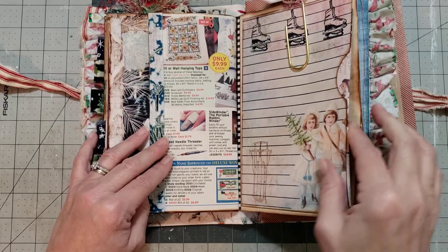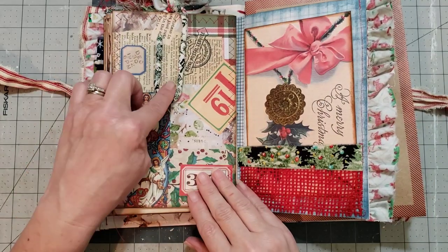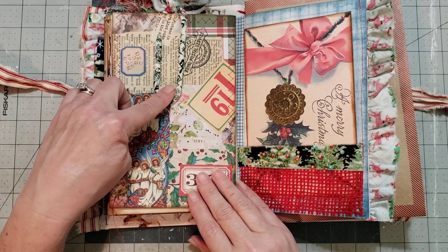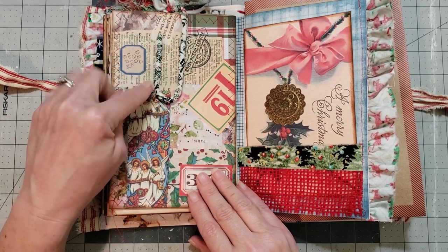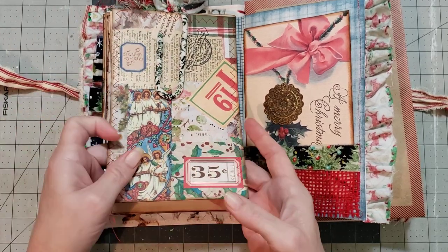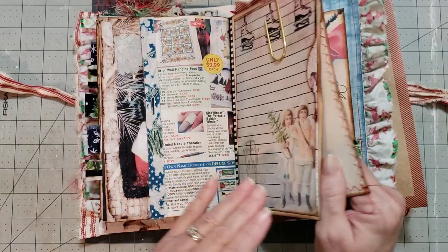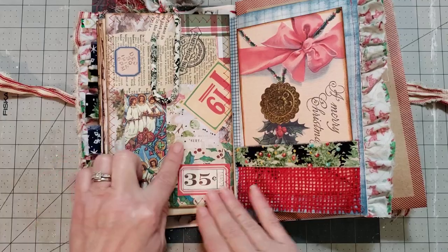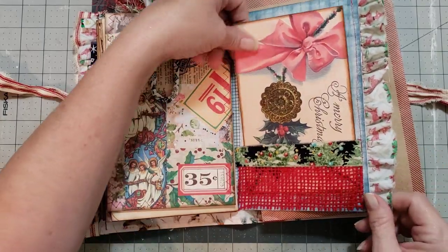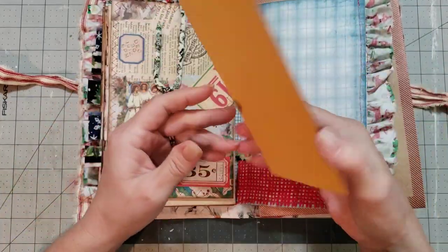She's got a goodie in there — I'm not going to pull it out. How stinking cute is that — she has wrapped the paper clip in Christmas fabric! I'm in love with that. And this is just a large-size journaling card that she's collaged — I thought it was one of her flip-over paper clips.